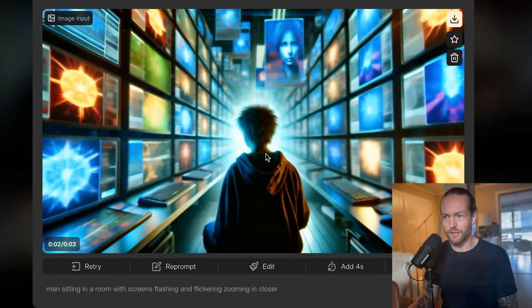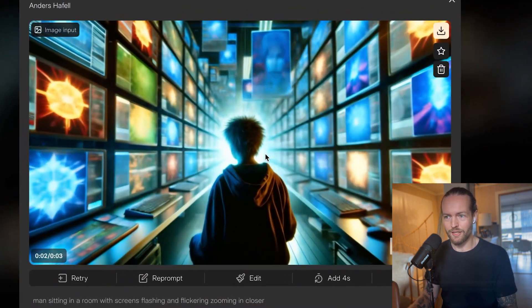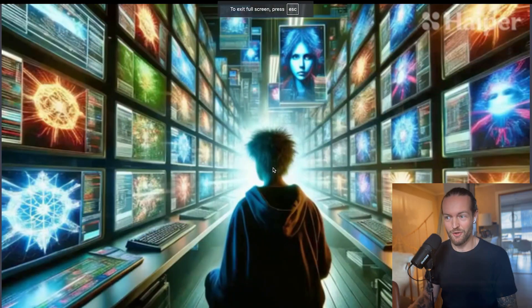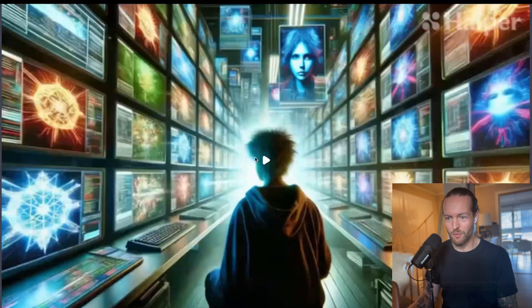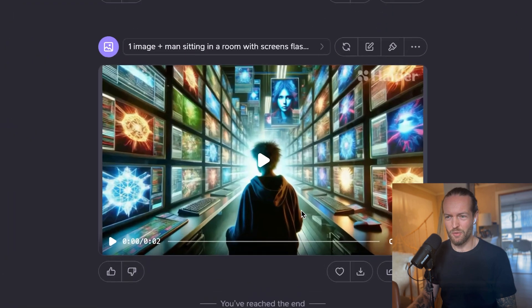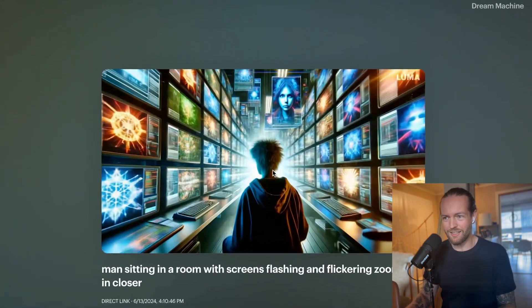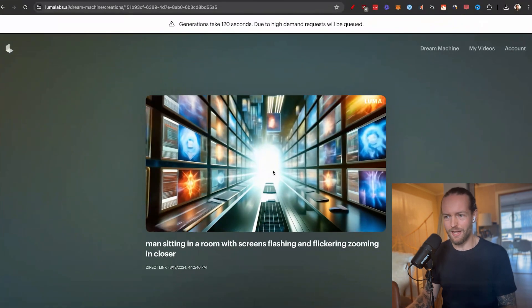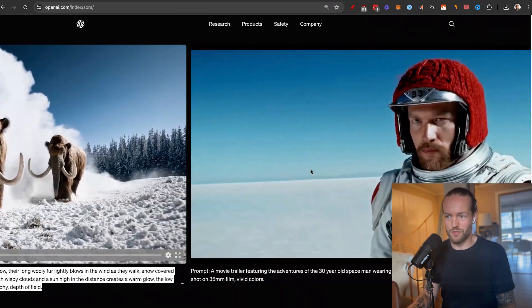Pika's result is definitely usable — the flickering effect feels more active. Hyper's generation turns really grainy, and I accidentally only set it to two seconds. Ranking them: Pika is the lowest due to blurriness, then Hyper because of the grain, Dream Machine has a great zooming effect, but my favorite for this test might actually be Runway ML. It's hard to compare without Sora as a reference.